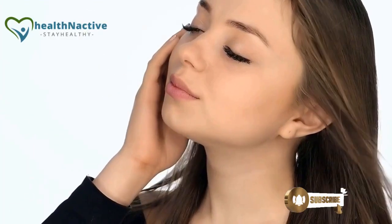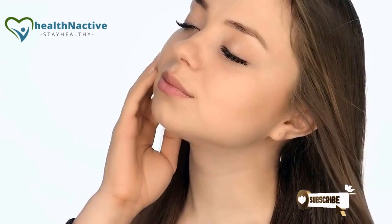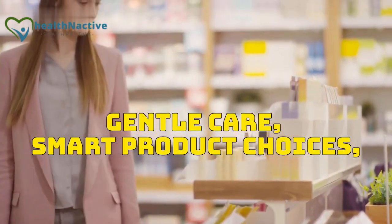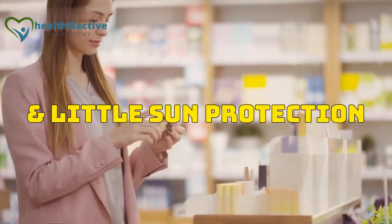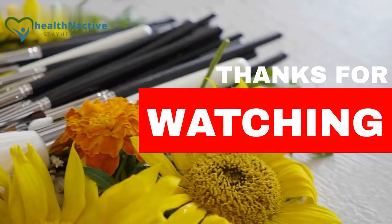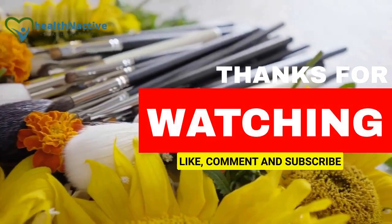And there you have it, folks! A comprehensive guide to keeping your skin soft, smooth, and fabulous as an adult. Remember, it's all about gentle care, smart product choices, and a little sun protection. If you found this information helpful, don't forget to give us a thumbs up and subscribe for more skincare tips and tricks.